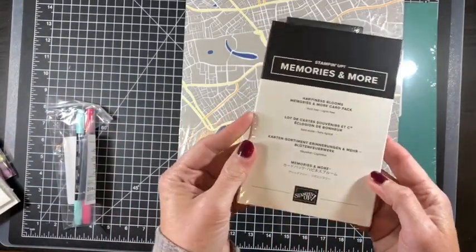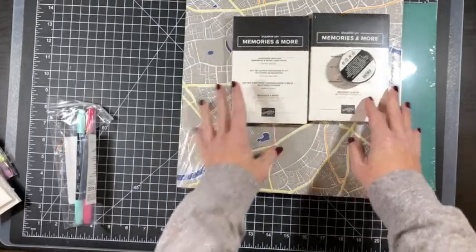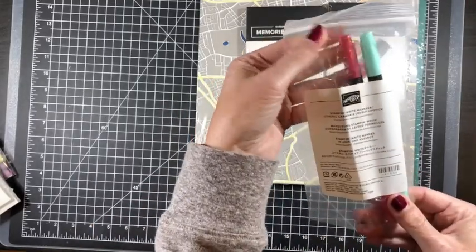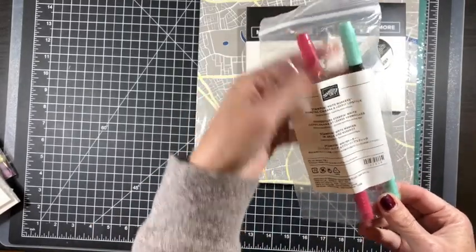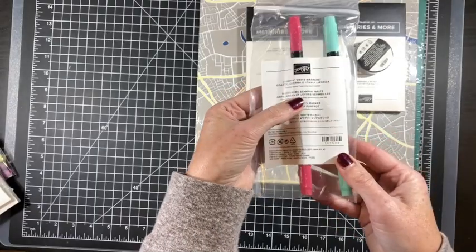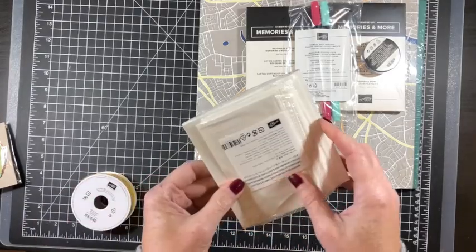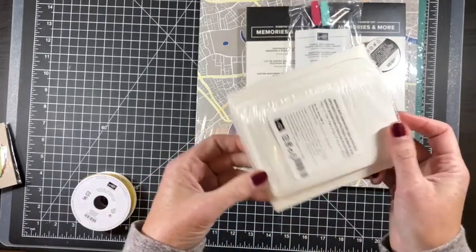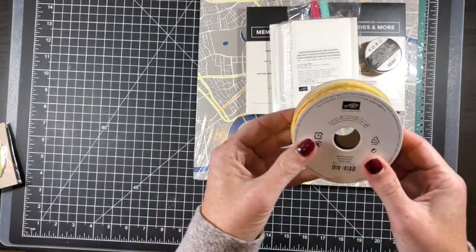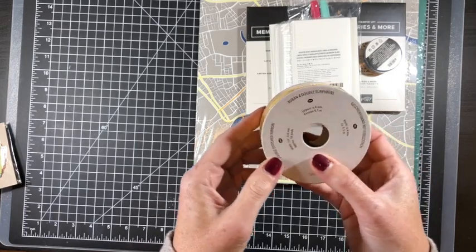Happiness Blooms is another Project Life card kit, also still available at super discounted prices. There are some markers in the clearance rack — this set has Coastal Cabana and Lovely Lipstick. There were also some note cards and envelopes on clearance, still available.